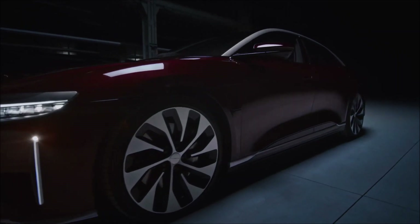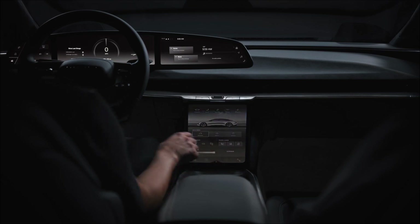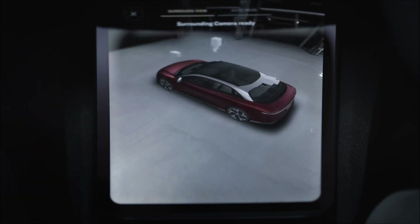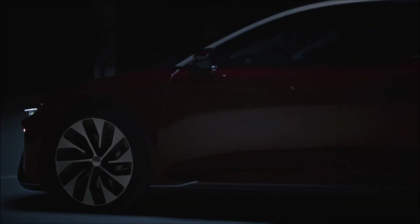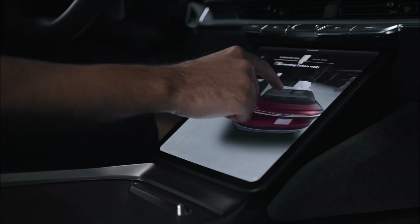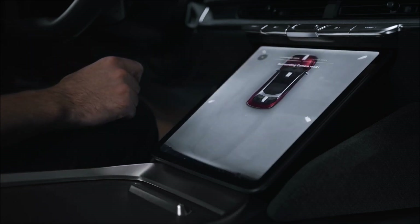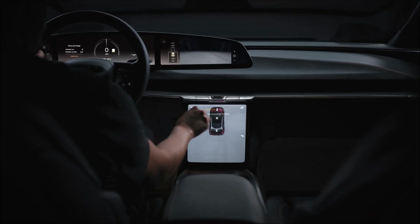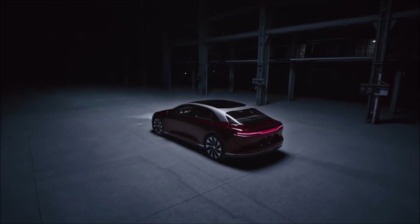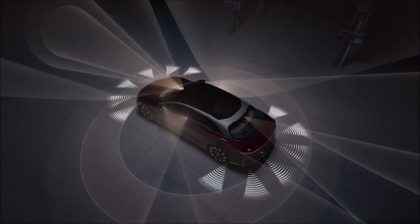The Lucid Air is an electric car produced and sold by Lucid Motors. Unveiled in December 2016, it is designed to compete with existing brands in the electric vehicle (EV) industry, in particular the Tesla Model S, the Karma Rivero, the Porsche Taycan, as well as other brands in the luxury car segment, including Mercedes-Benz, BMW and Audi. The Dream Edition EPA range is up to 520 miles (840 kilometers). The production version was unveiled in September 2020, and Lucid expected to put the car into production in late 2021.